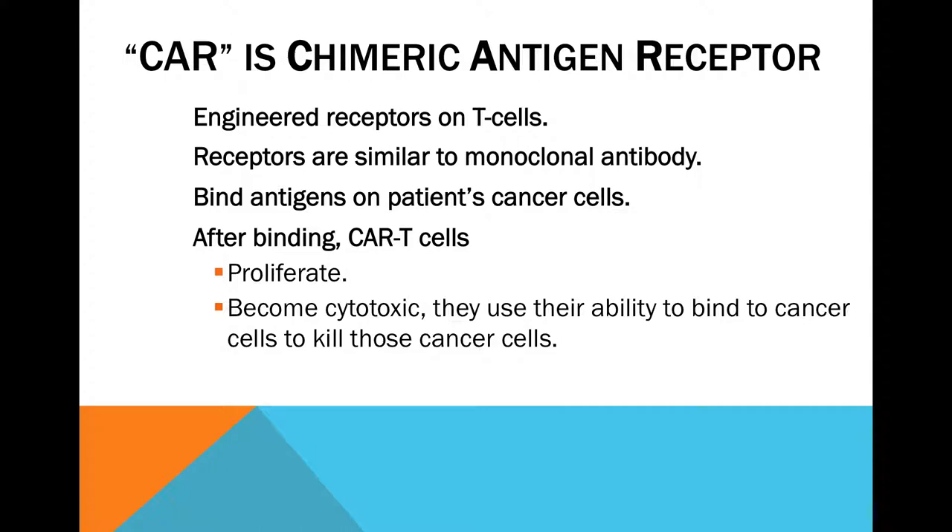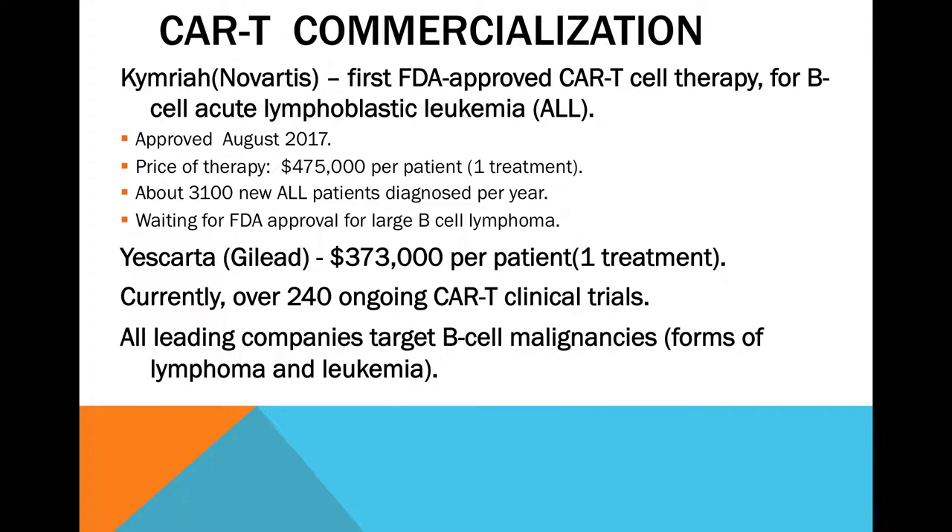Once the CAR-T cells bind, they will divide and create more of their own. They also become cytotoxic, which is a major side effect — though keep in mind you're saving someone's life from cancer, so the side effects are balanced against that. This has been commercialized successfully with two particular drugs. The residual value after expenses is likely still negative since this is still experimental, but these are companies in the market to make money.